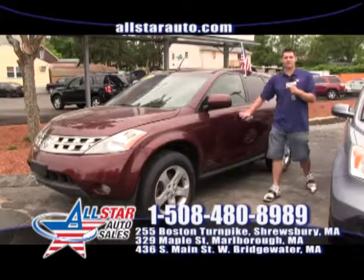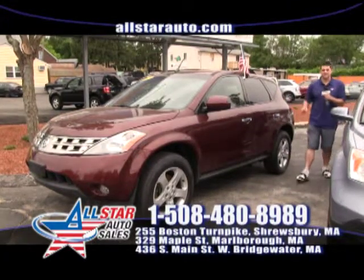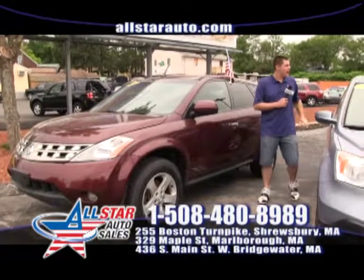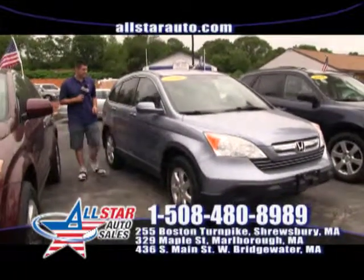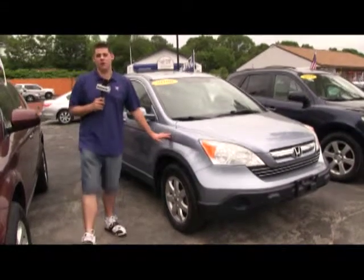The Nissan Murano — a very popular crossover. Come on down and check out this low mileage, only 60,000 mile, 2005 all-wheel drive Murano. How about the CR-V? Plenty of SUVs — this CR-V is one of the best in its class with leather interior, all-wheel drive, and great fuel economy.